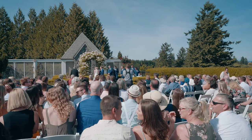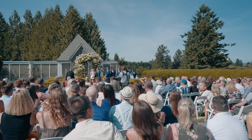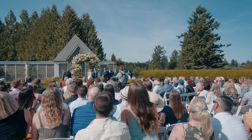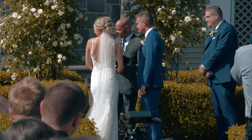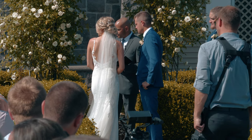Hey guys, I want to take some time to point out the importance of having proper shade at your venue, especially when you have older people hanging out. As you just saw, we had a bridesmaid that passed out. It's really important to have a shaded area and water stations so stuff like this doesn't happen on a hot, sunny day.